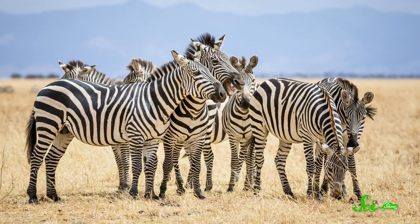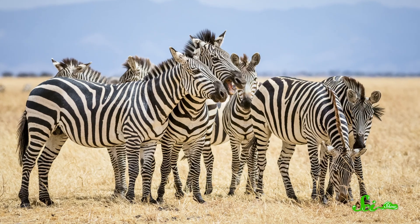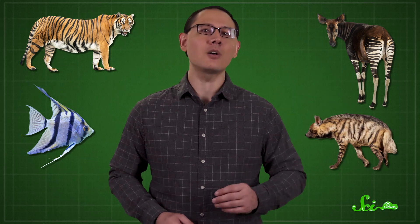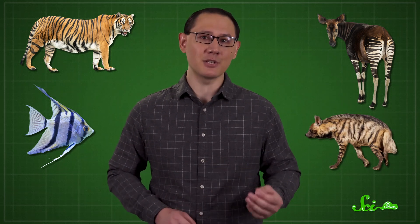Now, if you haven't noticed the hexagons in nature before, one emergent pattern you've almost certainly noticed is stripes. Take zebras, for instance. They might be one of the most famously striped creatures. But the pattern is far from unique to them. Animals like tigers, okapi, angelfish, and certain hyenas all wear stripes, too. And none of them are closely related in terms of evolution. But they actually might have something in common.